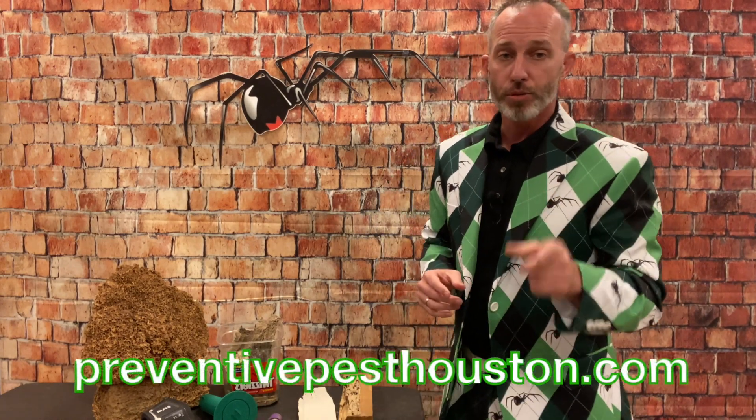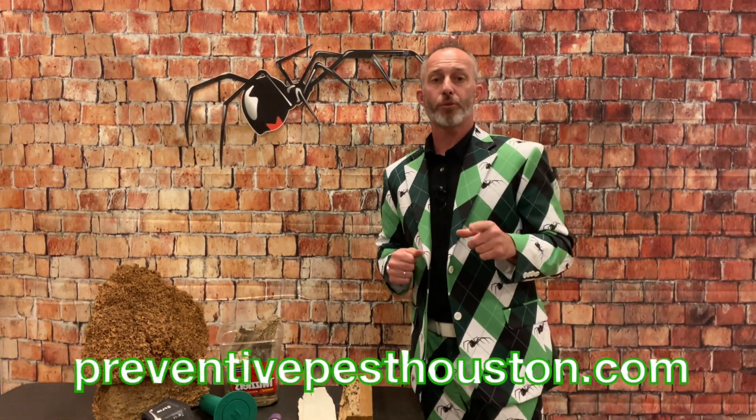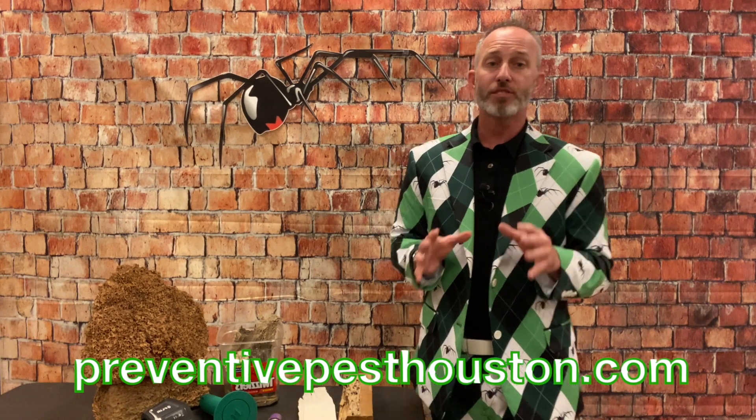Reach out to us at preventivepesthouston.com or 713-946-9202 and we'll be happy to send somebody out, get an inspection on your home, and let you know what it would take to treat or protect your home from any future termite problems. We appreciate you guys — thank you so much for being such amazing customers and for letting us come out and be your bug guy. Talk to you soon.